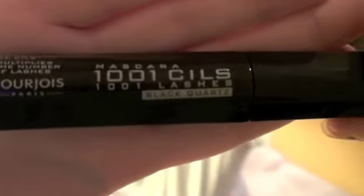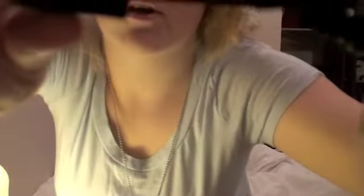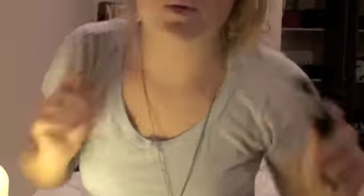So the first thing is this mascara by Bourjois, and it's the 1001 Lashes, and the brush just looks like this. And I'm genuinely in love with this mascara at the moment. So if you watched my video yesterday, you saw my zoomed in eye — that was the mascara I had on. And this is so good, it doesn't come off, it's really good. So yeah, I really like that one.